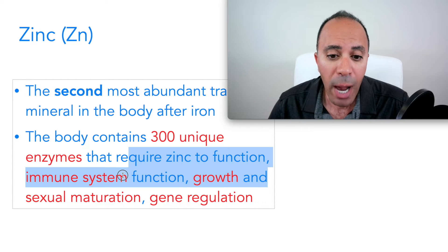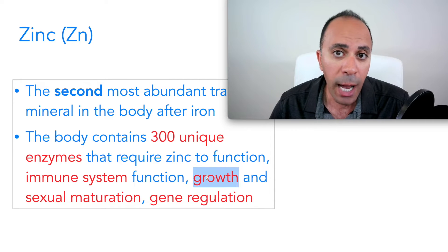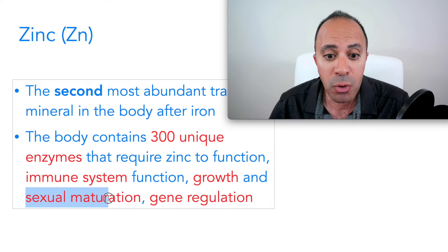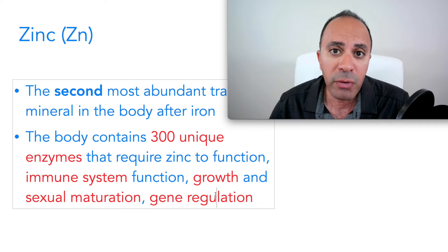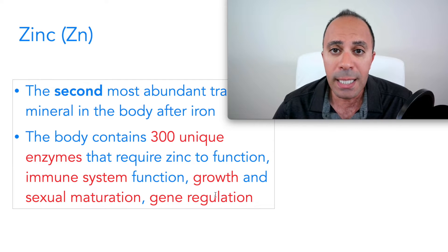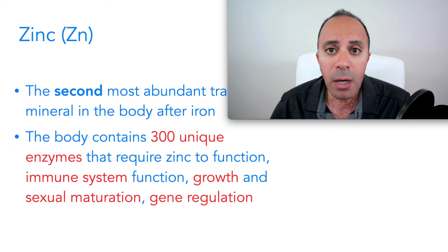Zinc is required for your immune system to function properly, for growth in infants and kids, and also for sexual maturity and sexual function. It's also required for gene regulation, which means if you don't have enough zinc, some of your genes could get mutated, potentially increasing the risk of cancer.